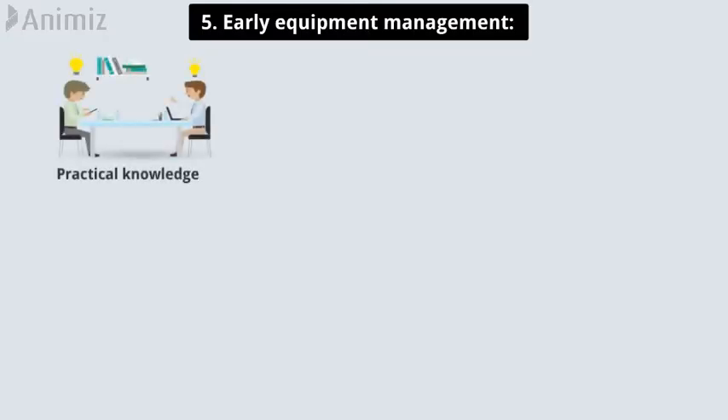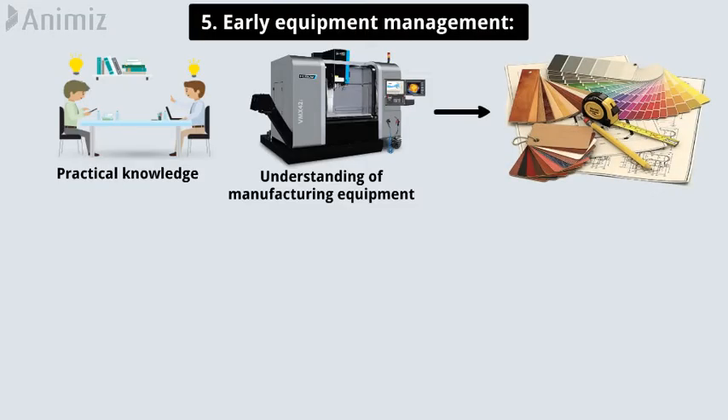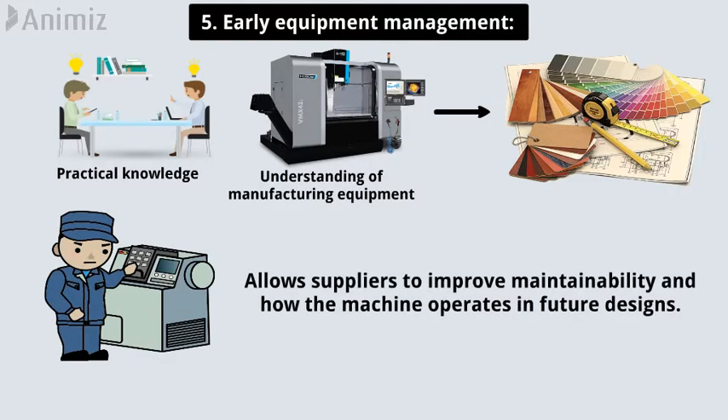Pillar 5: Early equipment management. Early equipment management takes the practical knowledge and overall understanding of manufacturing equipment acquired through total productive maintenance and uses it to improve the design of new equipment. Designing equipment with the input of people who use it most allows suppliers to improve maintainability and how the machine operates in future designs.